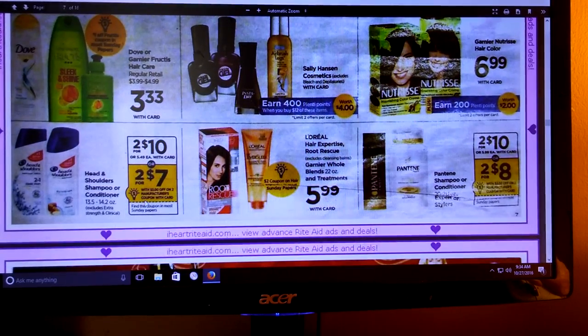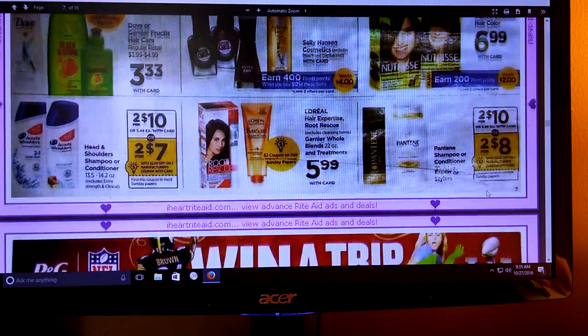Head and Shoulders shampoo and conditioner - we're getting a $3 off $2 coupon. The Pantene shampoo - we're getting a $2 off $2 coupon in the Sunday paper.